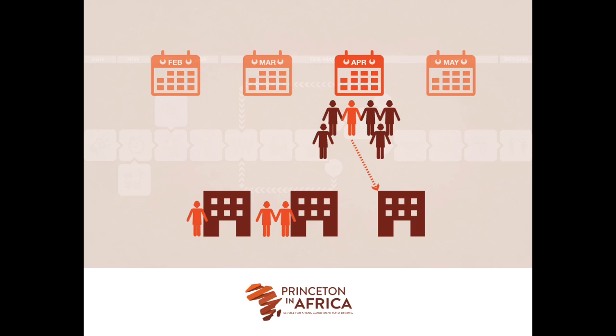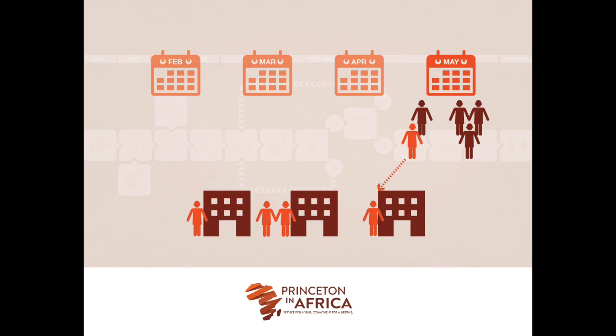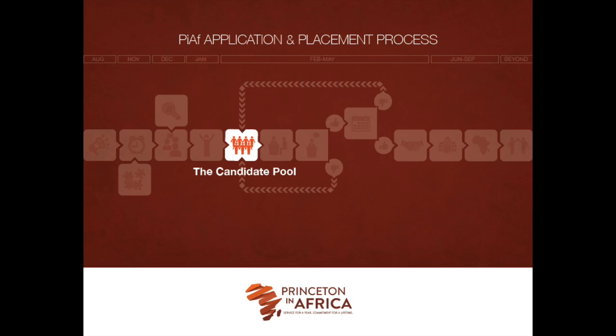Because placements occur on a rolling basis, some candidates will be contacted later than others. Keep in mind that the date a candidate is contacted is no indication of the quality of the candidate. It's important to note that we have a small staff and our placement process will take several months, but we believe thorough review allows for the best match between our organizations and candidates. Staff will also be traveling during March to facilitate the fellows retreat, so the process may slow down during that time.